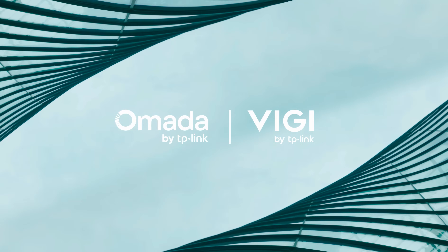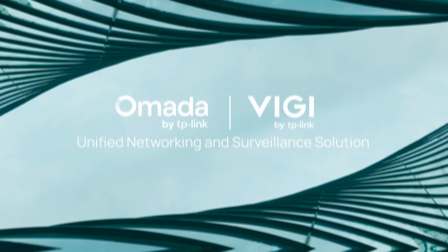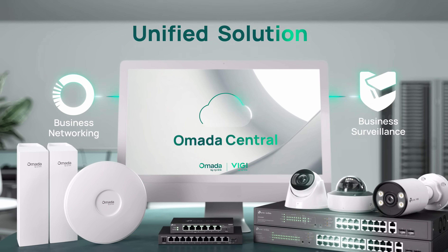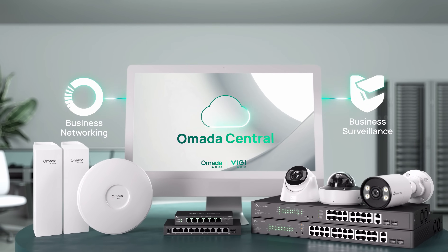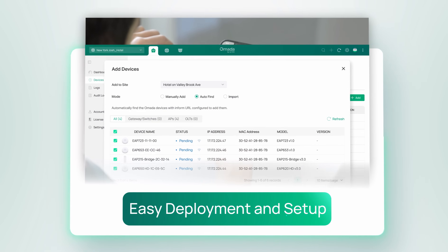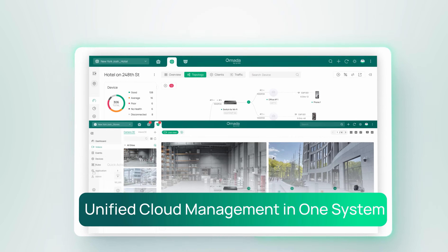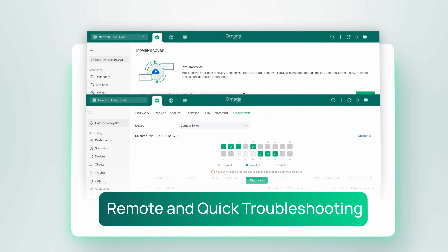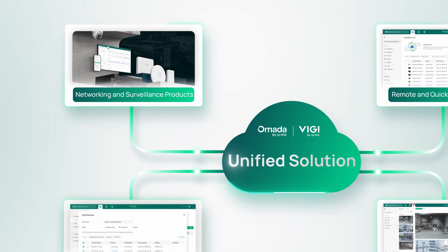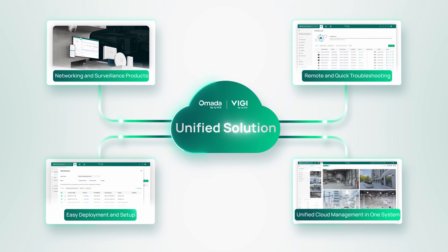Omada and VIGI, our B2B-focused brands, provide unified networking and surveillance solutions for your business, with Omada Central functioning as the unified cloud management platform. Featuring easy deployment and setup, unified cloud management in one system, remote and quick troubleshooting, and comprehensive networking and surveillance products, the solution is ideal for SMB scenarios.